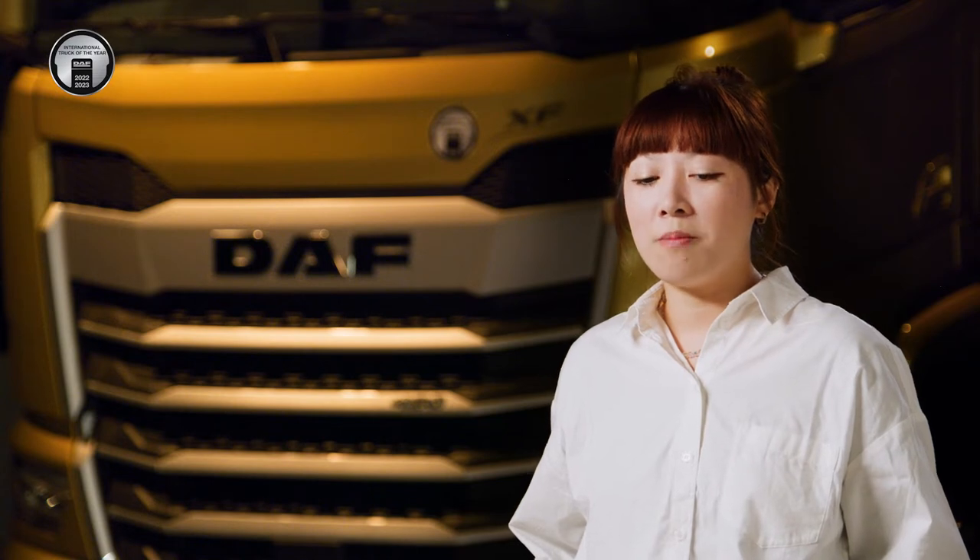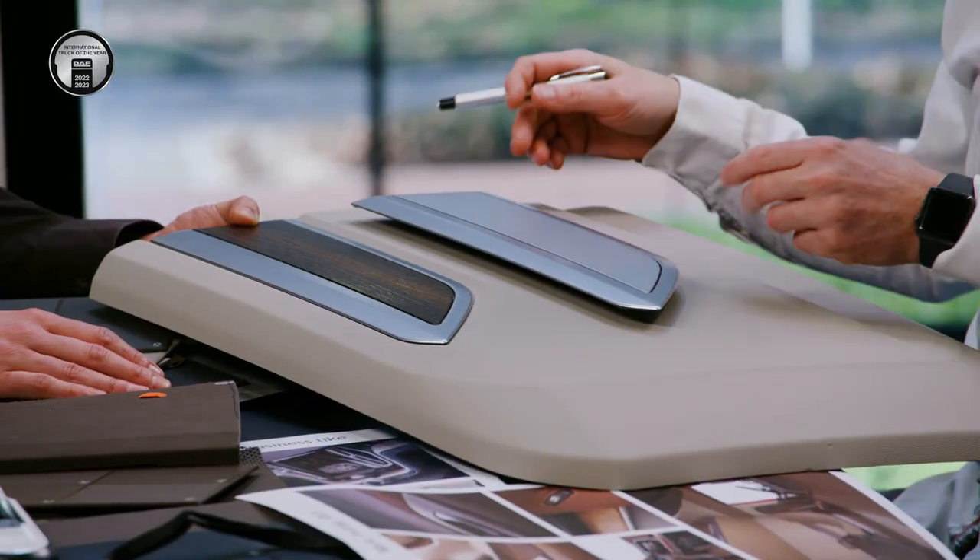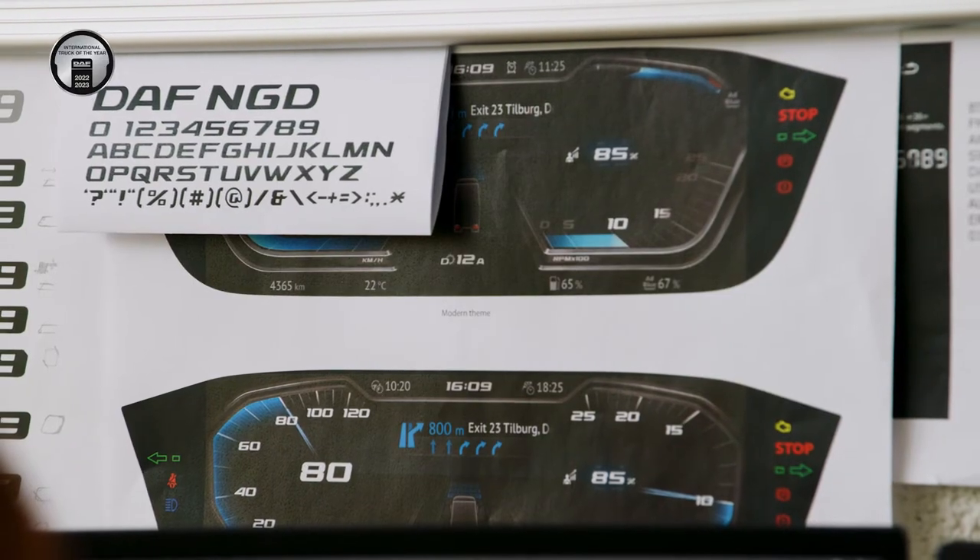The inspiration firstly comes from the interior design and exterior design, because we want to make the design consistent from outside to inside, even on the screen. Everything needs to be one package, one design language.